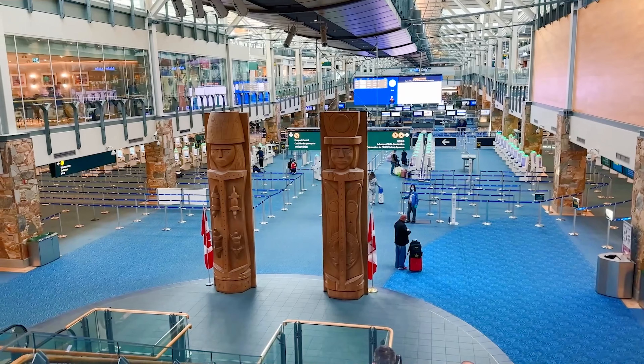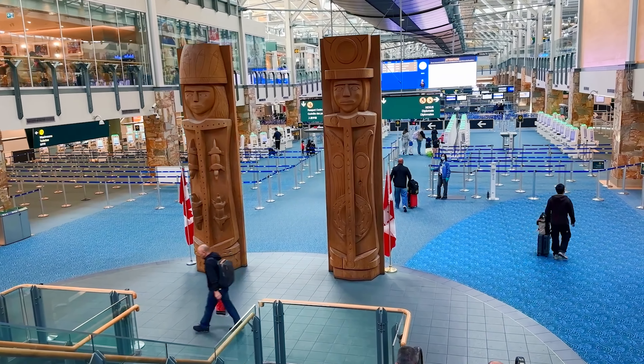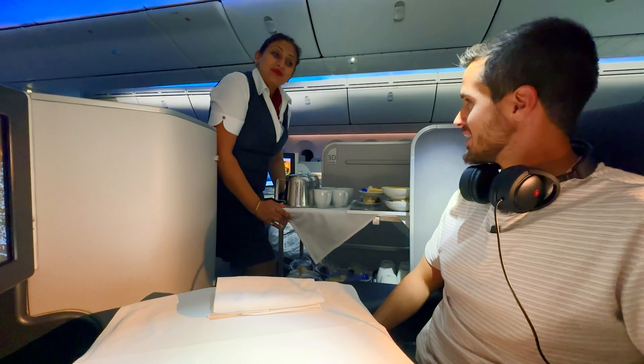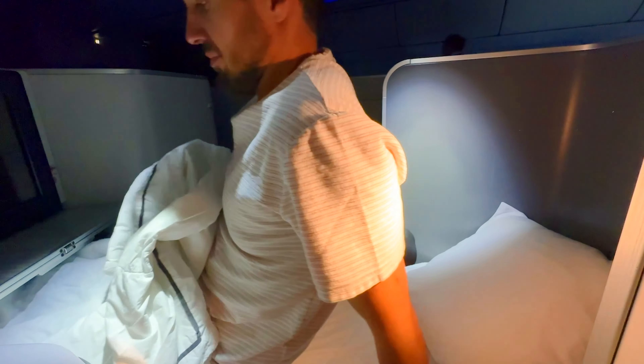I've made it to Vancouver, Canada, just waiting for my luggage at baggage claim. It was a very nice, comfortable flight with pretty much no issues. The seat was very comfortable and very spacious. The food was okay - nothing particularly special, not great, not bad, it was fine. Service was good - very nice flight attendants who came around multiple times to check if I needed anything. I was able to sleep for a few hours on the overnight flight. Overall, a very good flight, very comfortable, very positive experience.